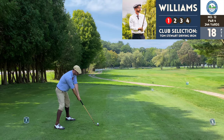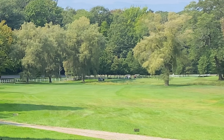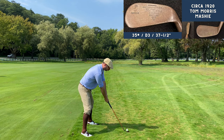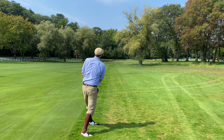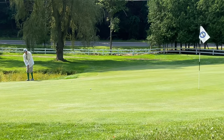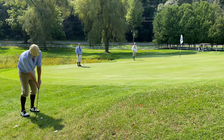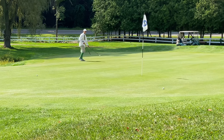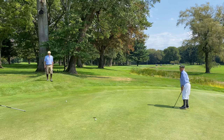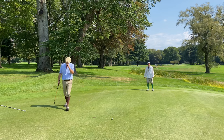Number twelve, par four, 244 yards — another short one you have to play strategically based on a forced carry over some marshland into the green. The best spot is on the left side for a clearer look at the green, but the ball was sitting up pretty well and I only had about 120 yards left with the mashie, so I was able to get over those trees and up toward the green — probably one of my better shots of the round considering the circumstances. Excellent chip from Dave to get close for his par, and there's another short miss for Tim.